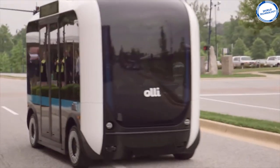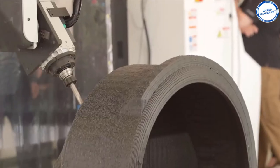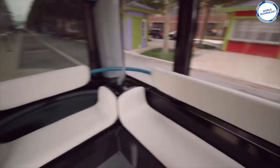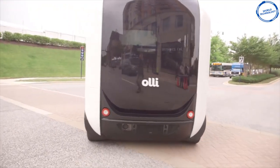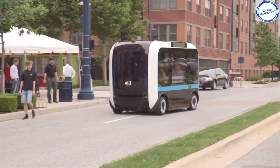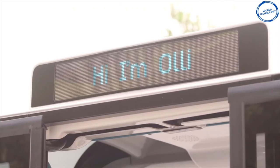When traveling on the minibus, you can ask Oli things like where is the best place to eat and how do you work. Local Motors use micro factories which use less space, energy, and materials. They plan on having factories across the globe to make more minibuses for local needs, so keep an eye out for an Oli near you.